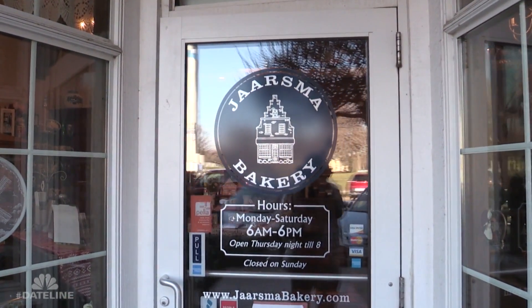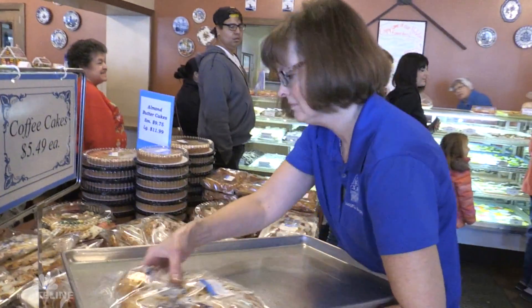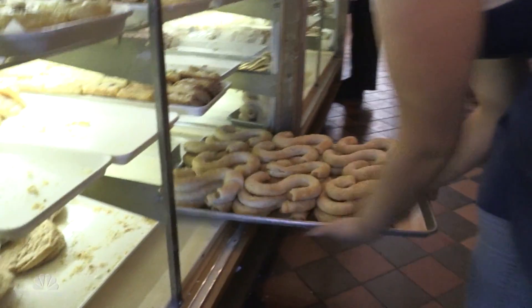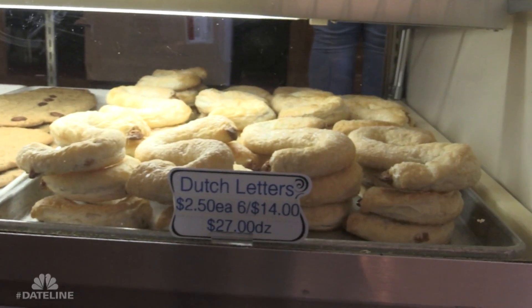The bakery has been here since 1898. It was started by my great grandfather. My husband and I own it now — we're the fourth generation to own and operate. We're known for our Dutch letters, which is a puff pastry filled with almond paste. They make them in the initial of the person they're giving them to.